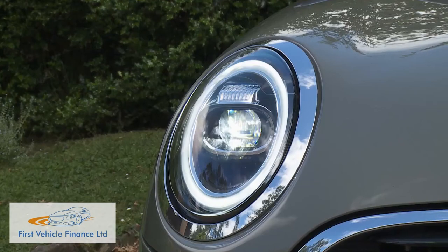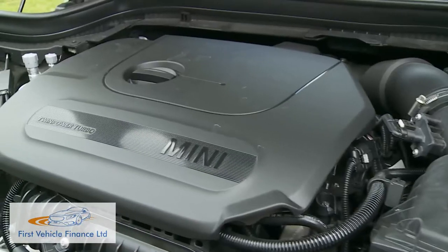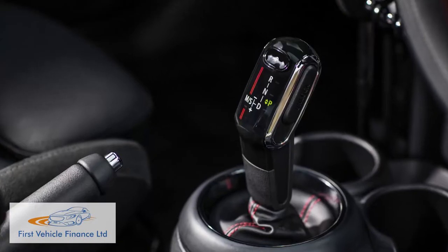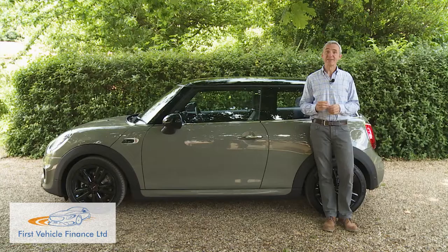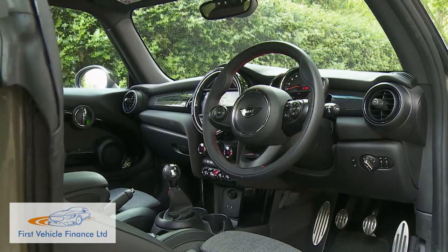There are plenty of updates. The piercingly bright headlights now use full LED technology, as do the trendy new Union Jack-style tail lamps. Mechanically, the refettled engine range sees the detuned version of this Cooper's 1.5-litre three-cylinder unit make it into the base Mini 1 variant, plus the four-cylinder two-litre power plant used further up the range has been significantly overhauled for greater efficiency. The optional Steptronic auto gearbox now has seven speeds.